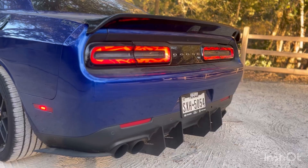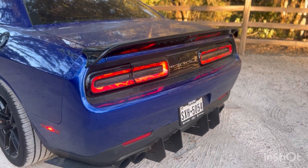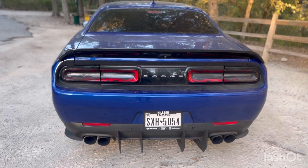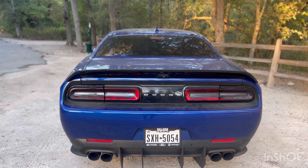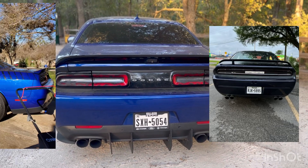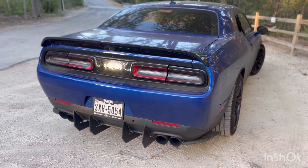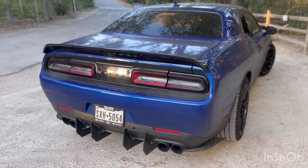The next mod is the exhaust. As y'all can see, I have a quad tip exhaust setup with a muffler and resonator delete. I also emptied out the inside of my catalytic converters. I have my check engine light on and I need to get it tuned. I went with quad exhaust tips — they've been on all of my Challengers. I think they're three-inch tips but I could be wrong, so don't hold me to that.